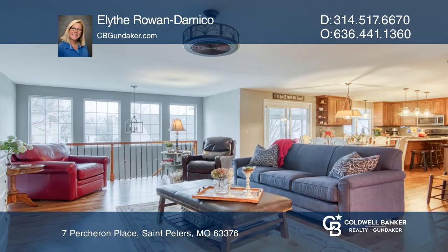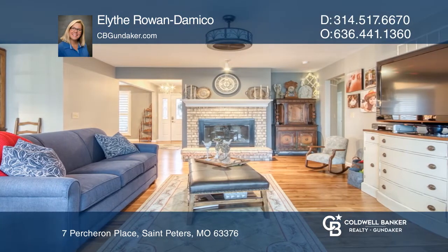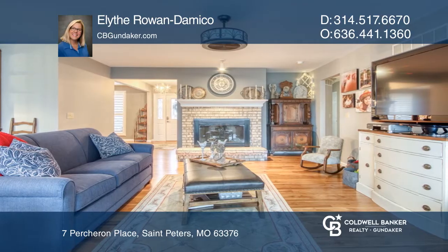A chef's kitchen features stainless appliances, gas range, two built-in pantries with pull-out shelving, quartz counters, and stone sink.